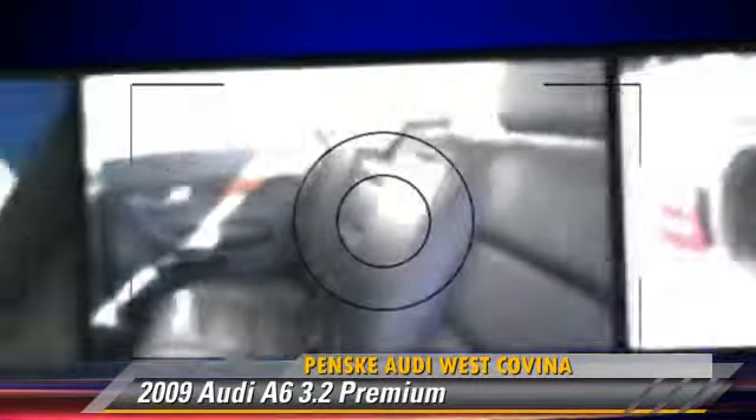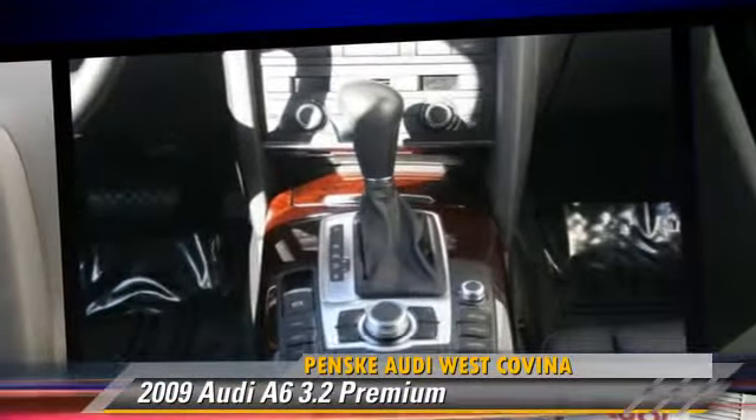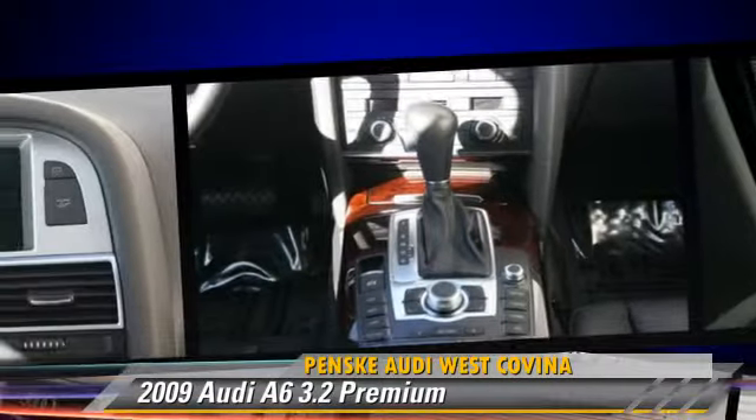This Audi features fog lights, front wheel drive, and dual front airbags. Safety features include traction control, ABS, and stability control.